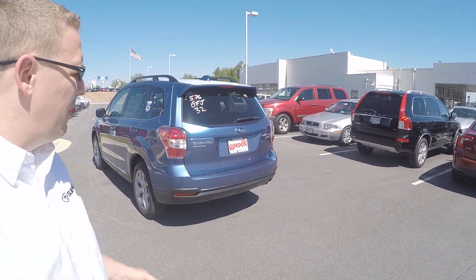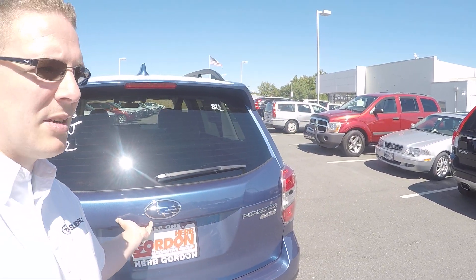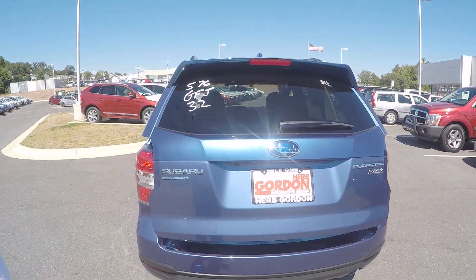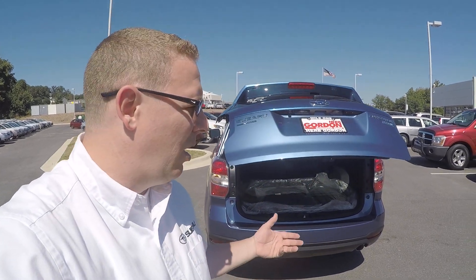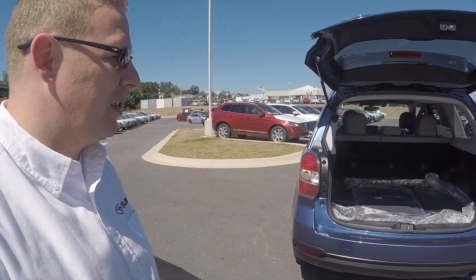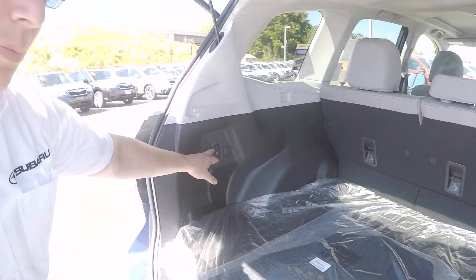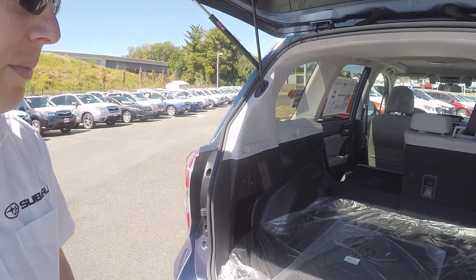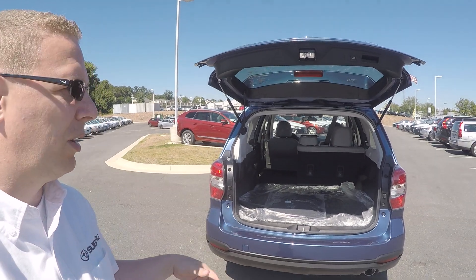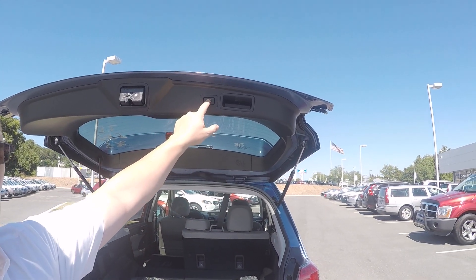You also have the automatic rear gate, which you can open from the key, from the interior, or this button right underneath — super simple. They got rid of the lag time on the automatic rear gate from 2015 to 2016. Also, little things like being able to put down the seats with this little button back here — the seat automatically goes down. That's just unique to the Touring level. If you want to close the rear gate, you just press this little button right here.